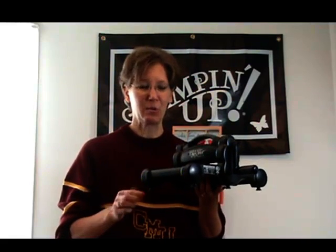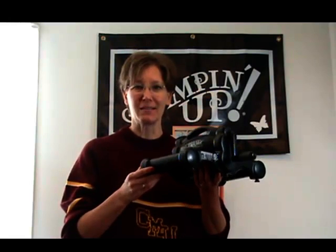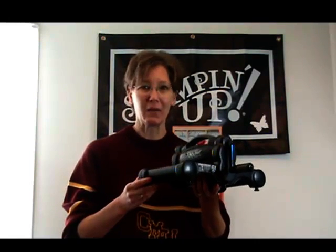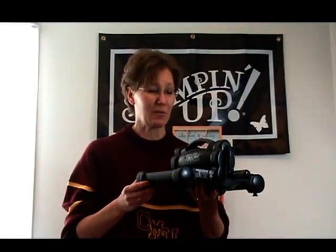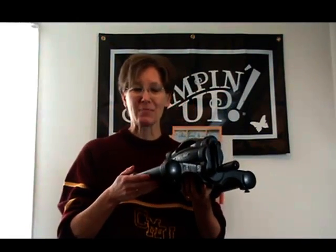It's now extended through November 11th, and this is very exciting. This is the best business building tool Stampin' Up! could give you, and it's absolutely free with your starter kit — absolutely free. I'm excited about that.